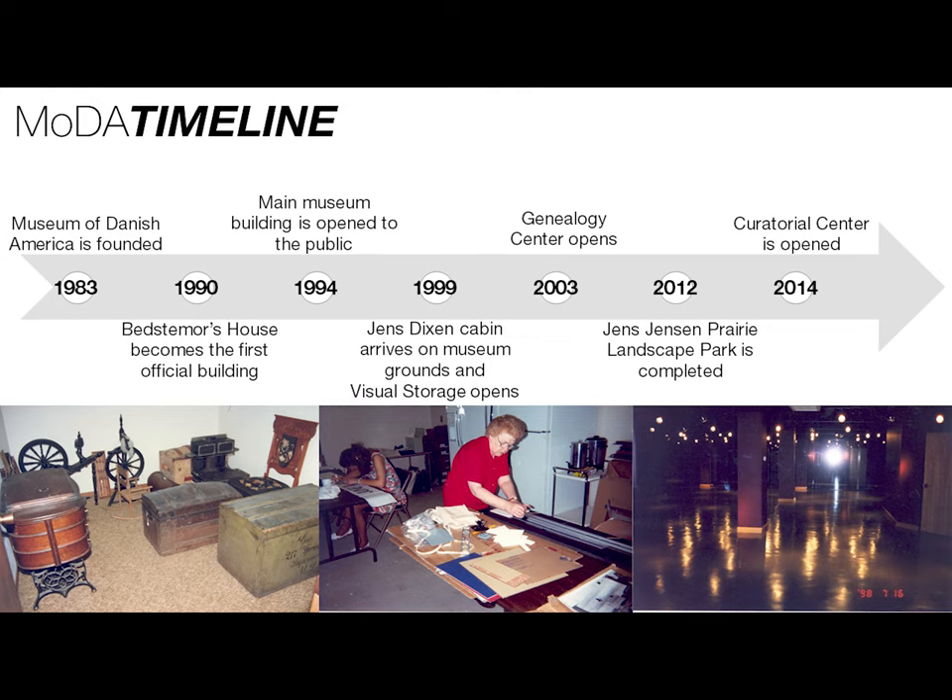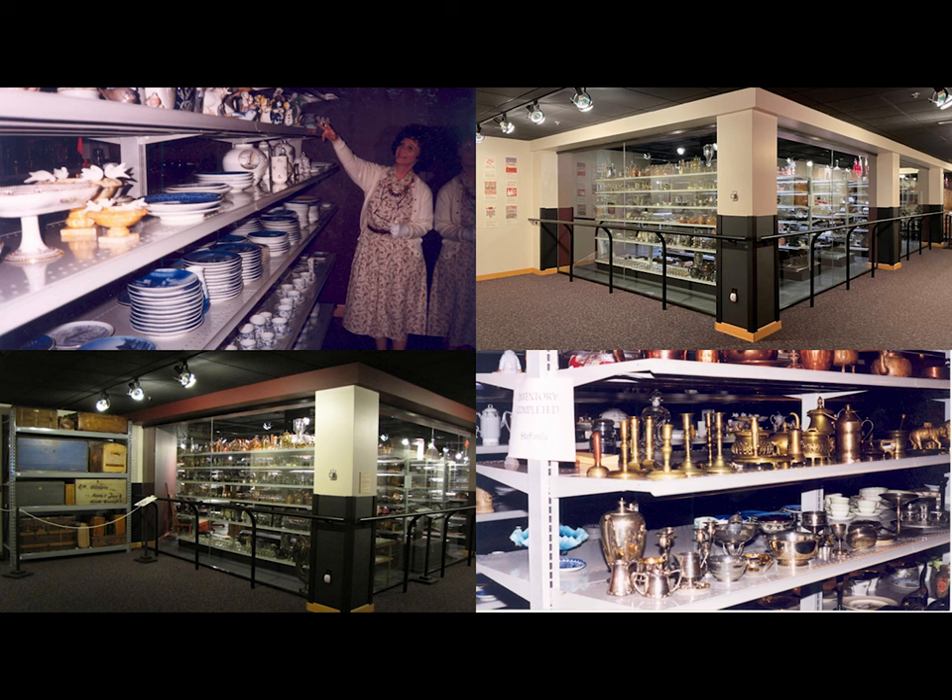The Genealogy Center, now known as the Genealogy and Education Center, opened on Main Street in 2003. In 2012, the Jens Dixon Prairie Landscape Park was completed, and two years later our curatorial center opened. I wanted to start with that timeline for perspective on how long visual storage has been a part of the museum — it opened in 1999, so it's been here for 24 years.